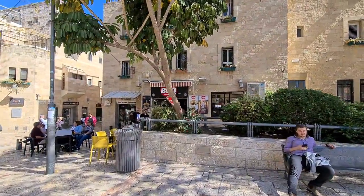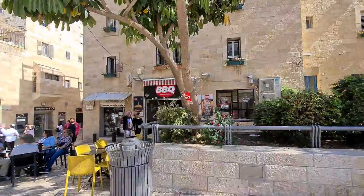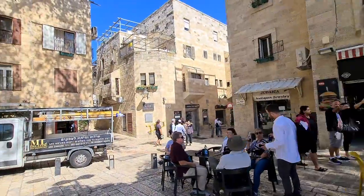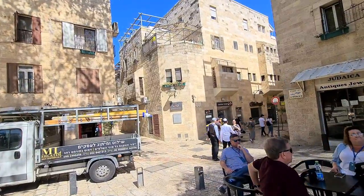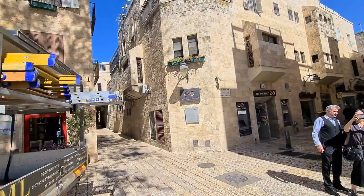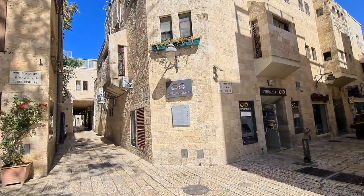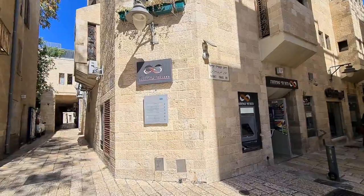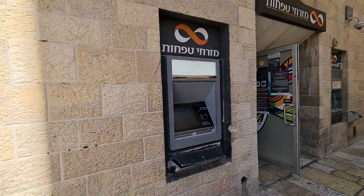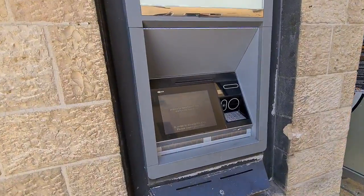And even the ATM here is kosher. It doesn't function on Friday and Saturday — from Friday evening until Saturday evening you cannot use it.